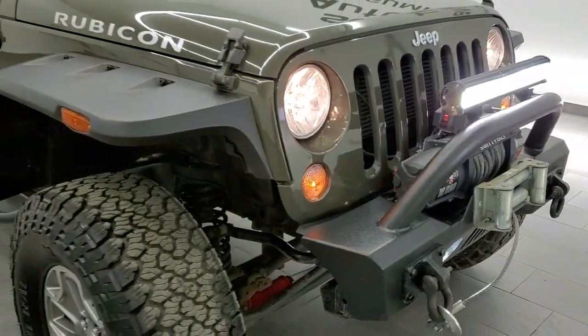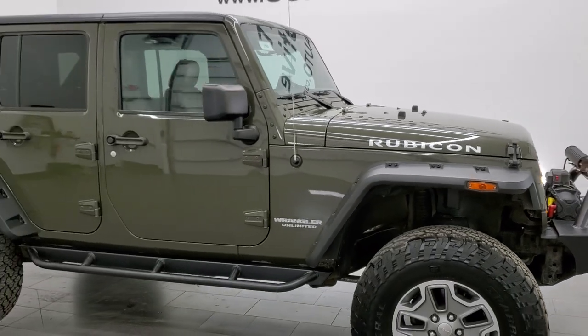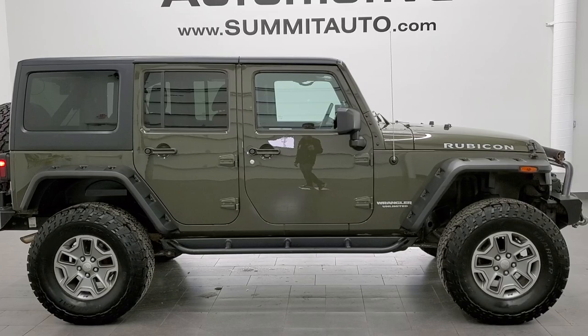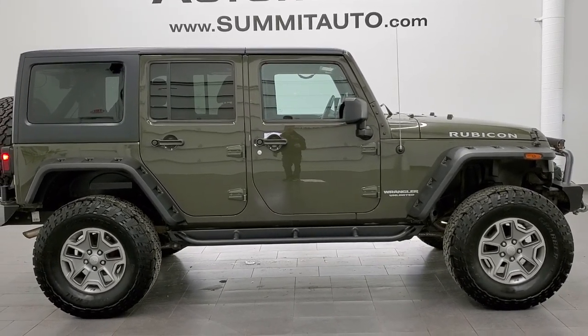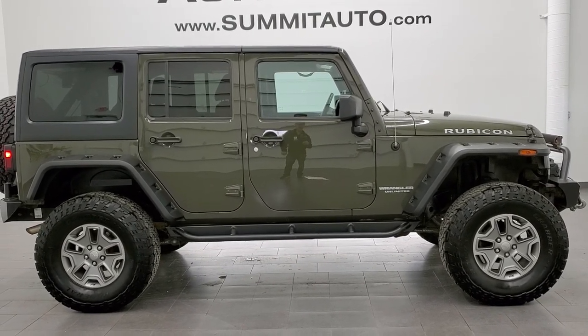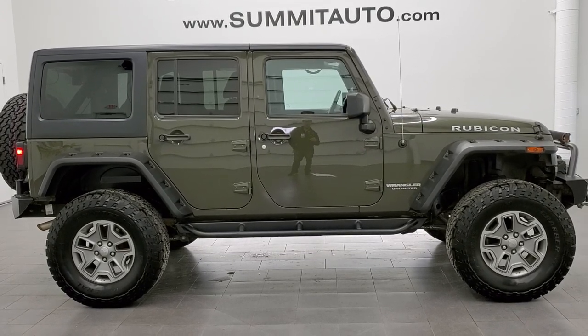To see more pictures of this Jeep or any of our other 450 new and used cars, trucks, SUVs, minivans, Wranglers, half tons, three quarter tons, and one tons — visit our website. Go to www.summitauto.com for full pictures and descriptions of every single vehicle from two locations.